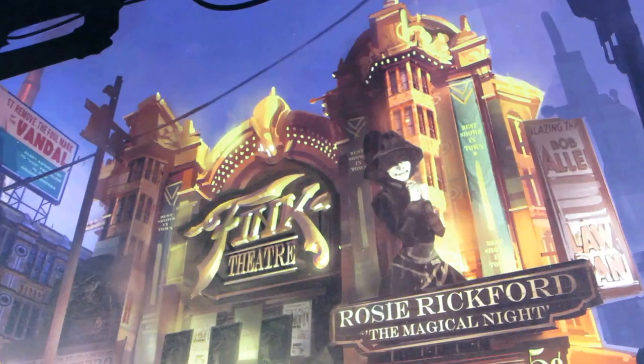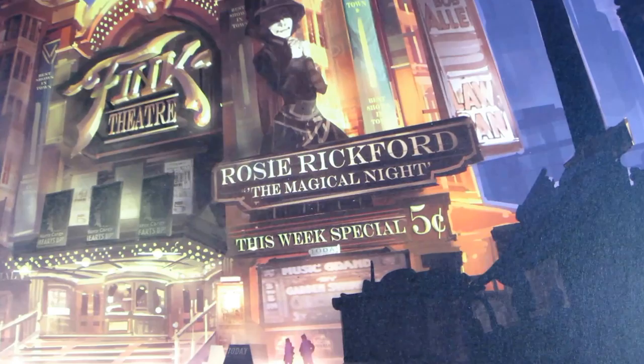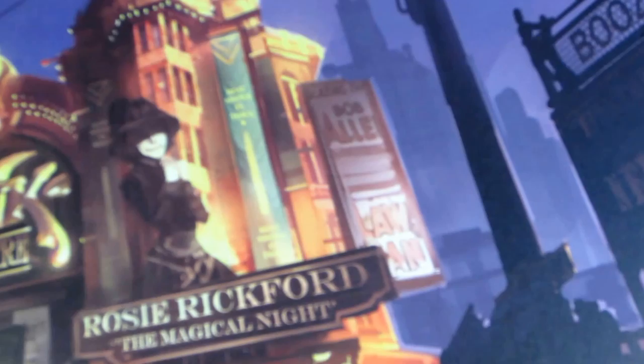I was strongly considering buying it, and less than an hour later I received this in the mail from Irrational Games. It's a creepy story — I mean, I'm thankful, but it's like Irrational Games was reading my mind. They were like, 'Hey, he's thinking of buying this on eBay — quick, let's send it to him before he does!'